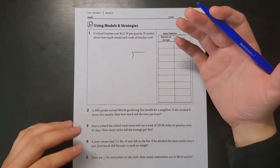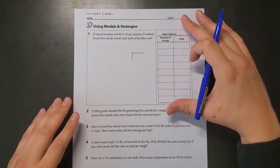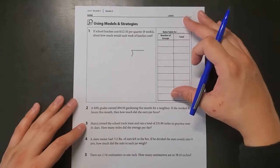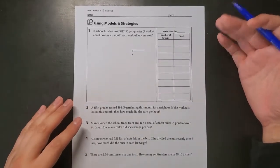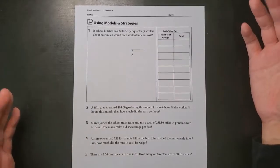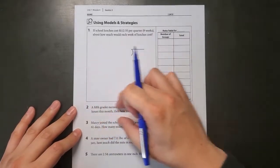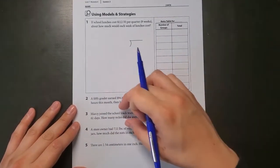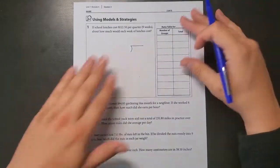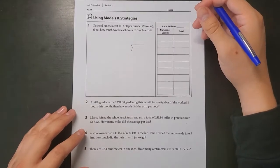We're going to continue working with decimal division today. This is the worksheet you have for today, so if you can have that with you while watching, that'd be really helpful — you can pause the video as well. We're going to do the first question together, the second question together, and then your job will be to do numbers three, four, and five on your own.